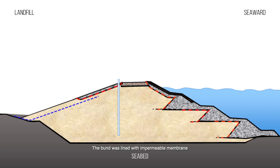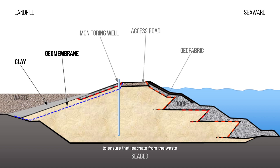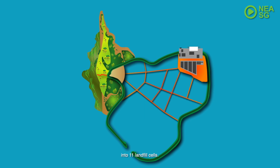The bund was lined with impermeable membrane and a layer of marine clay to ensure that leachate from the waste is contained within the landfill area. Under Phase 1, internal sand bunds were constructed to divide 55% of the enclosed sea space into 11 landfill cells.